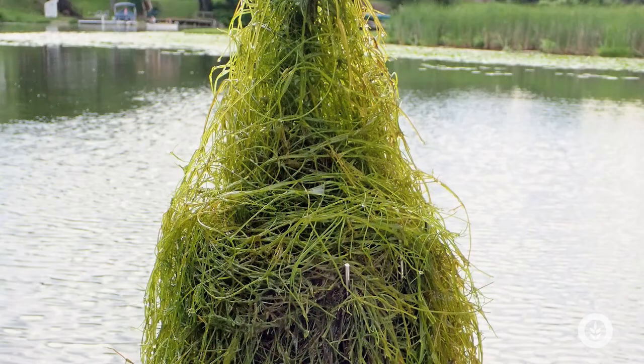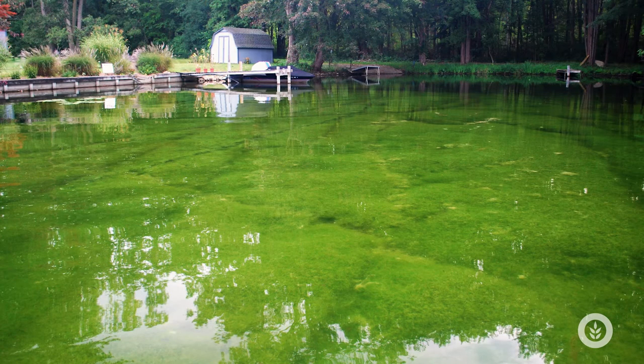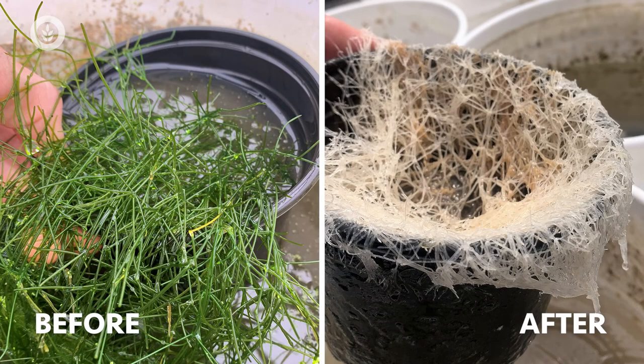Nitelopsis obtusa can out-compete most native macrophytes. It can clog fish habitat and fill up the entire water column with huge growths described as pillows. It's very difficult to use the water for anything — even getting your boat out. So keep an eye out for this super invasive macroalgae.